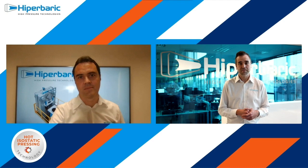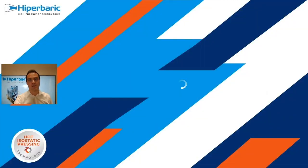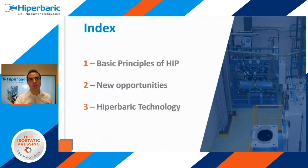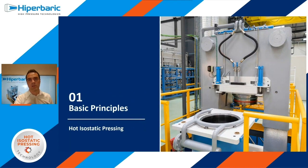Hi everyone, and thanks Alex for the introduction. Today we're going to talk about hot isostatic pressing and its role as a post-process in additive manufacturing. We have broken down this presentation into three main sections. In the first one, we are going to introduce HIP, its applications, and what this process can do to improve the properties of additive manufactured parts. Then we'll move on to HIP trends and the new opportunities for treatment of AM parts. And finally, we will present Hyperbaric technology and our HIP Innovation Center. So without further ado, let's move on to the first part: basic principles of HIP.